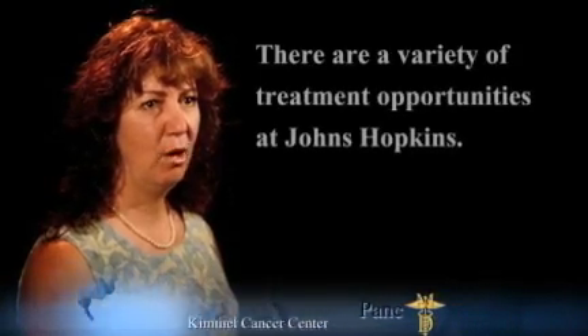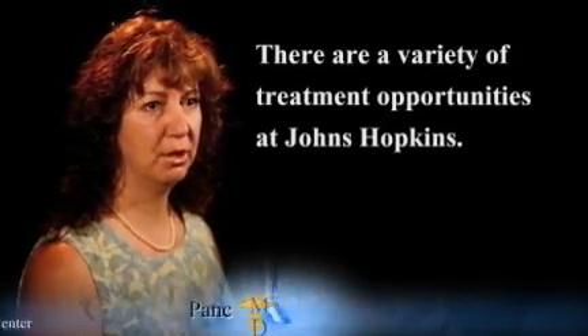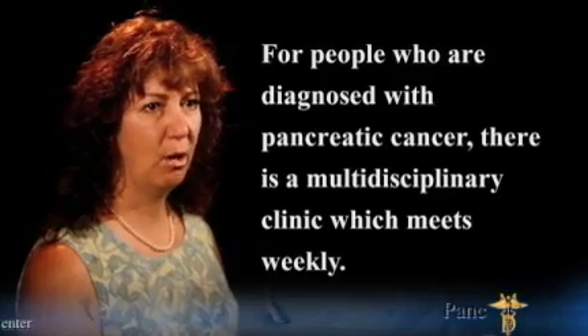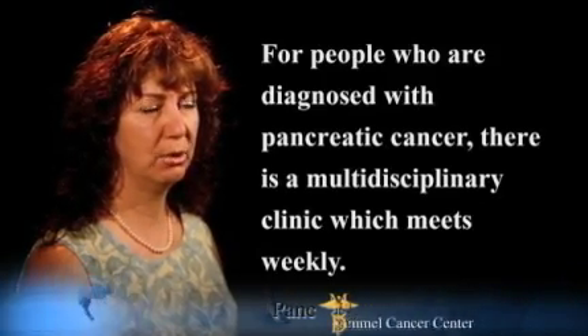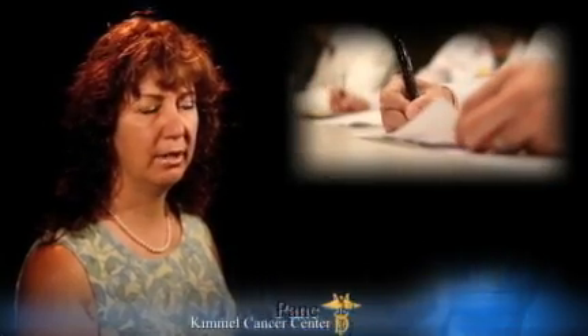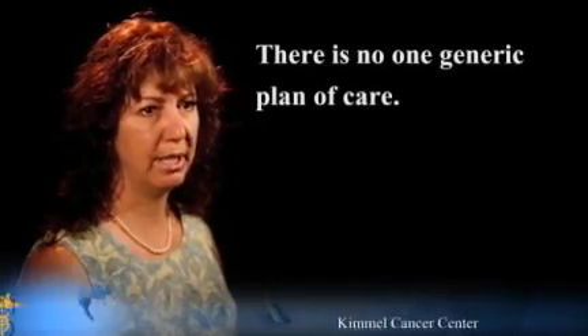Meet our experts. We offer a variety of treatment opportunities at Johns Hopkins. For people who are diagnosed with pancreatic cancer, we offer a multidisciplinary clinic which meets weekly. At this clinic, each patient's case is discussed with a team of doctors, nurses, social workers, nutritionists, genetic counselors, and, if needed, a pain team consult to provide a complete and comprehensive plan of care for each person. Since everyone's case is different, there is no one generic plan of care.